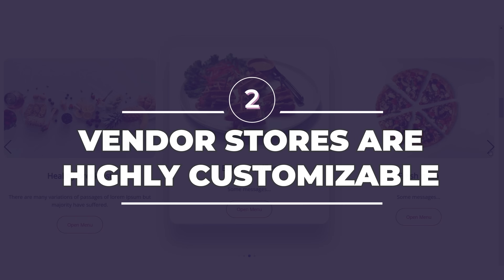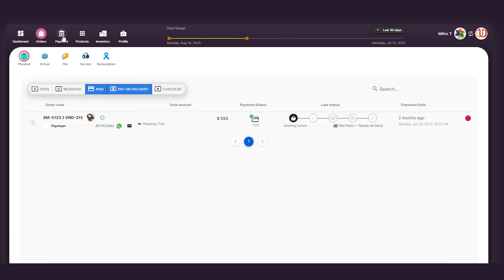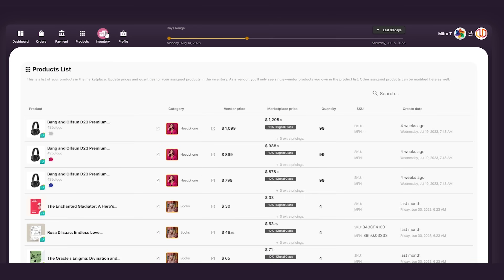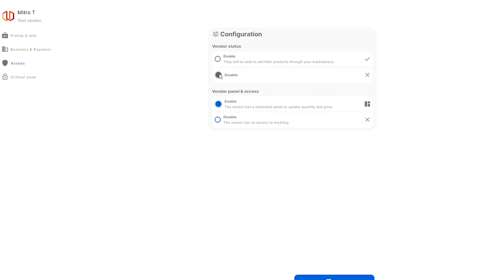Number two, vendor stores are highly customizable. You already have full control over your marketplace, but vendor stores are just as personalized. They can use custom domains and have their own personal dashboard, where they can track orders, payments, products, and the like. Of course, you have full control over the features you'd like to grant your vendors.